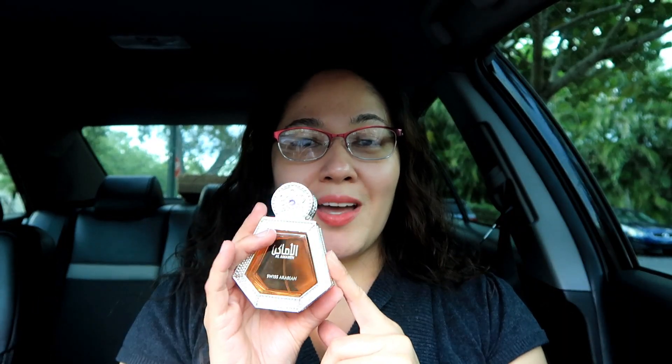The top notes are very juicy — we've got bergamot, blackcurrant, and passion fruit. It's sweet, juicy, and bright. The middle is vanilla, peony, and jasmine — a very feminine floral combination. It's very creamy and sweet.